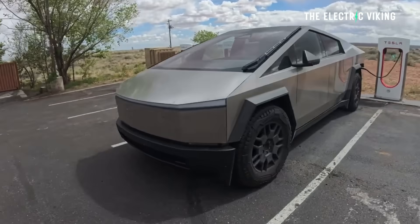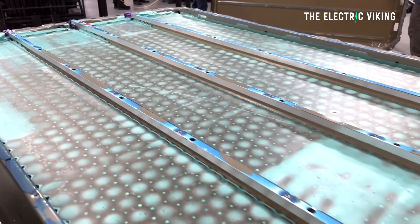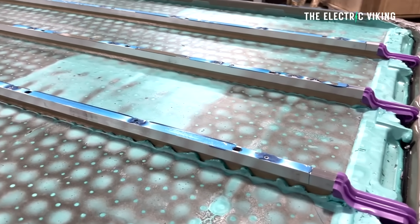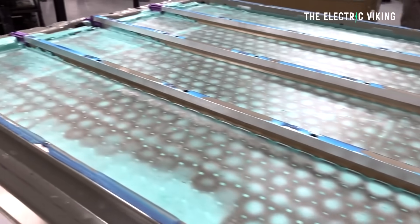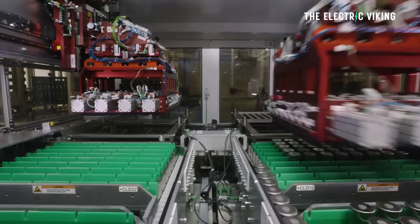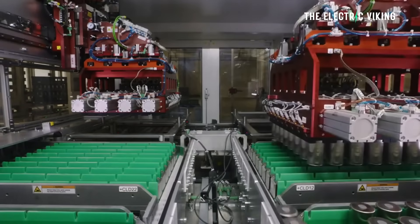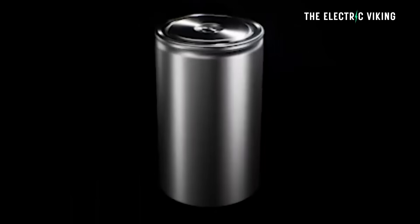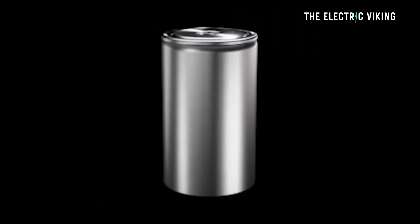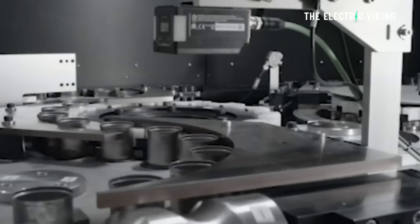There's one other half to the story that Musk revealed — the part that most people have missed. In the same interview, Elon talked about weight reduction inside the battery pack itself. He specifically said Tesla is finding ways to shave 30 to 50 kilograms off battery packs by doing three things: one, simplifying cooling manifolds; two, reducing unnecessary complexity; and three, improving energy density through engineering, not chemistry alone.